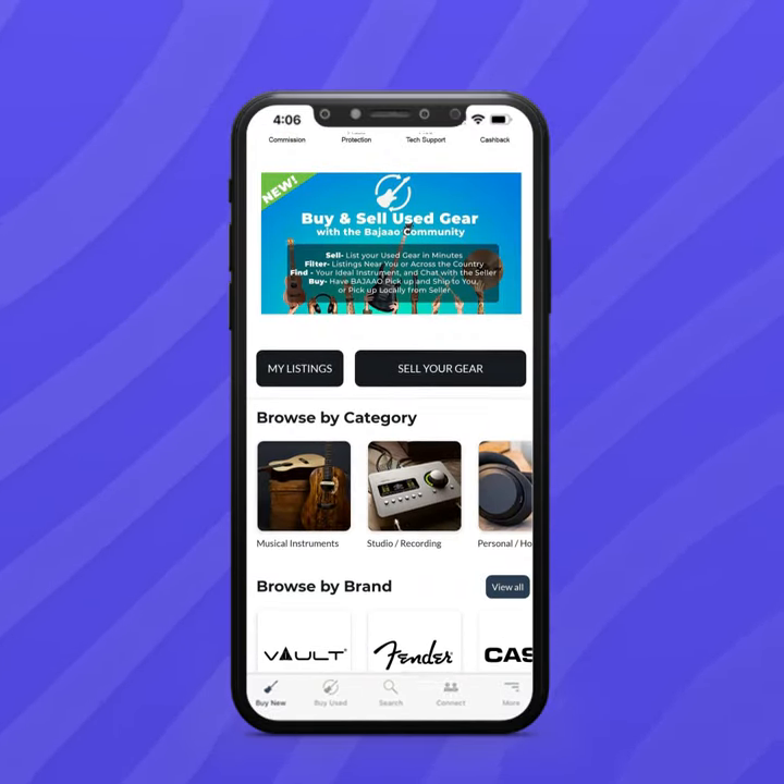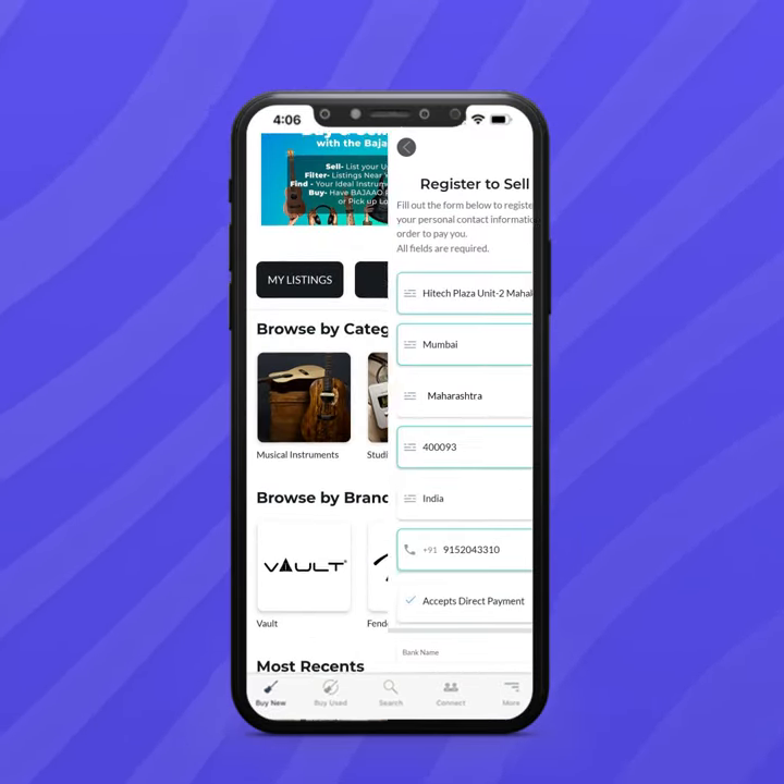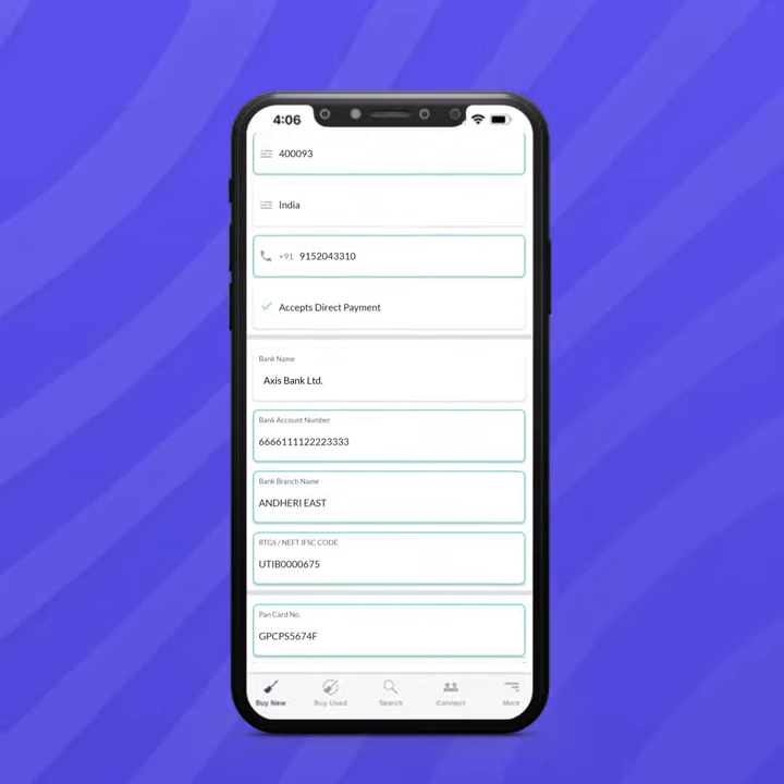Used Gear Marketplace pe kaise kare sell? Pehle, register karo as a seller with your info.